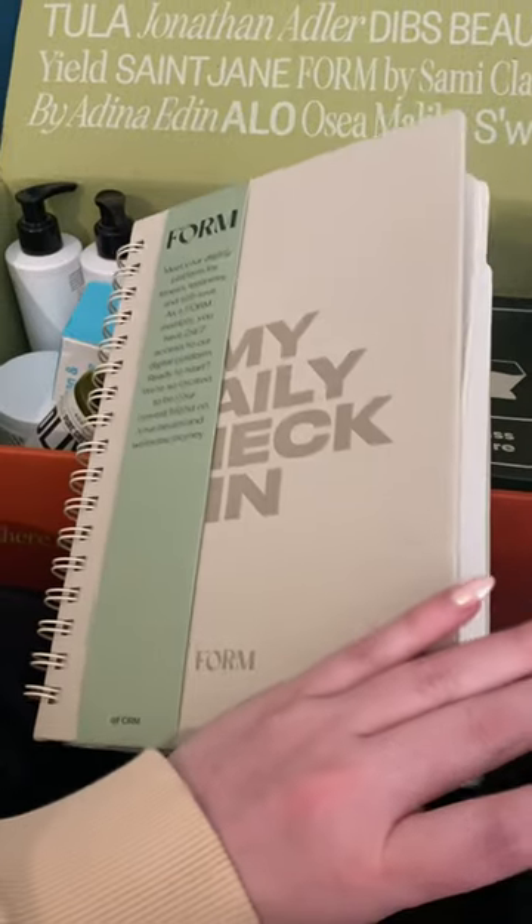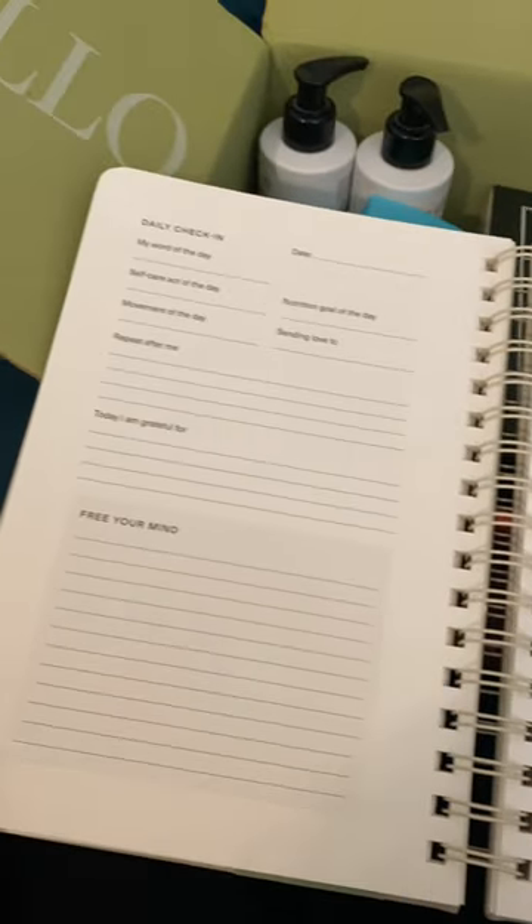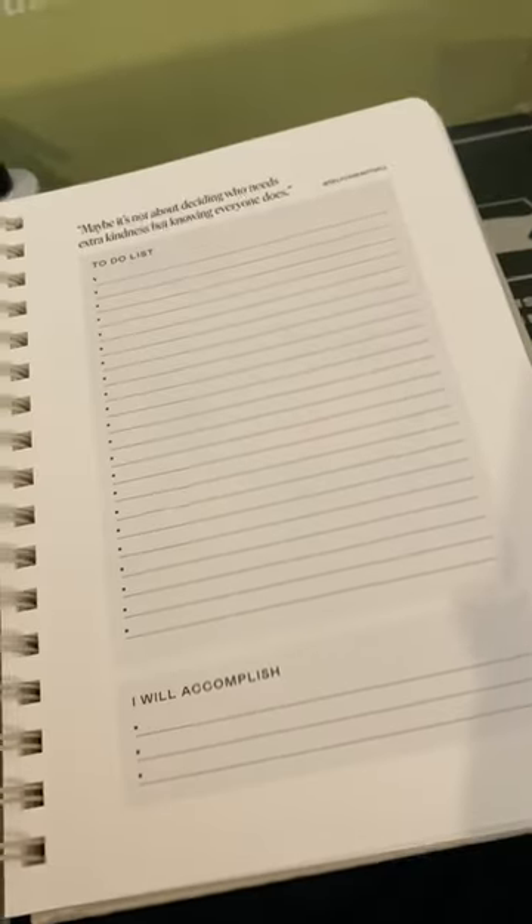If you're like me and you like to buy nice things for yourself as a form of self-care, then you might need the FabFitFun box. Aside from the very last item I'm going to show, everything here was $50 in total.